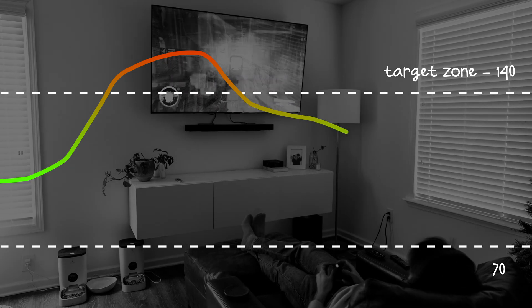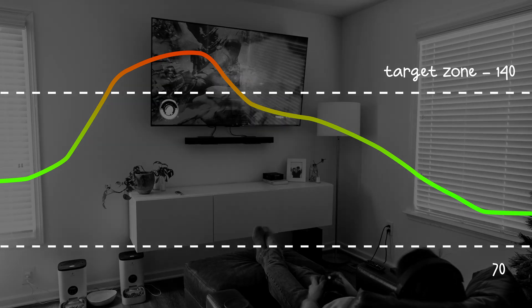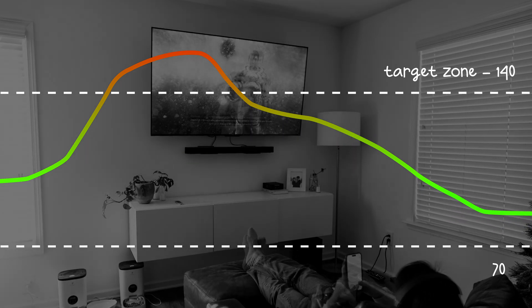The graph that you're seeing on screen is a live view of my blood sugar levels during the time I was playing video games. Check that out — it goes way up, and then it begins to crash. I drank that bottle of Sprite yesterday afternoon, and to be honest, it kind of hijacked the rest of my day.